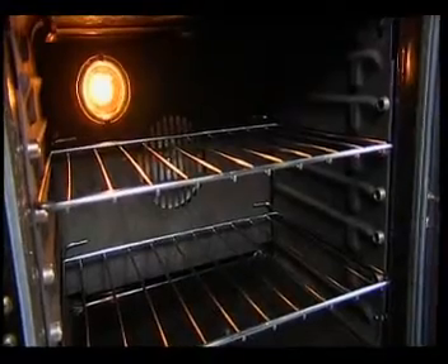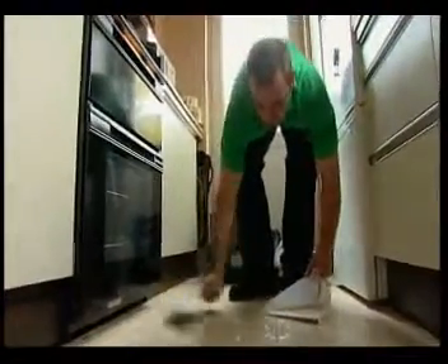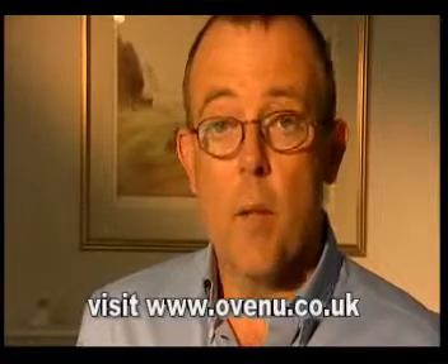I'm very impressed with the service. My oven is now immaculate, but that's only part of it. I'm very pleased with the speed and efficiency that OvenU have responded to my enquiry. Booking an OvenU professional valet has never been easier — online or on the phone, OvenU's top quality operatives are always on hand to make sure you never have to do it yourself again. It's definitely one of those experiences that once you've had an OvenU valet, you never go back to doing it yourself, and I'll definitely be recommending OvenU to my friends and family.